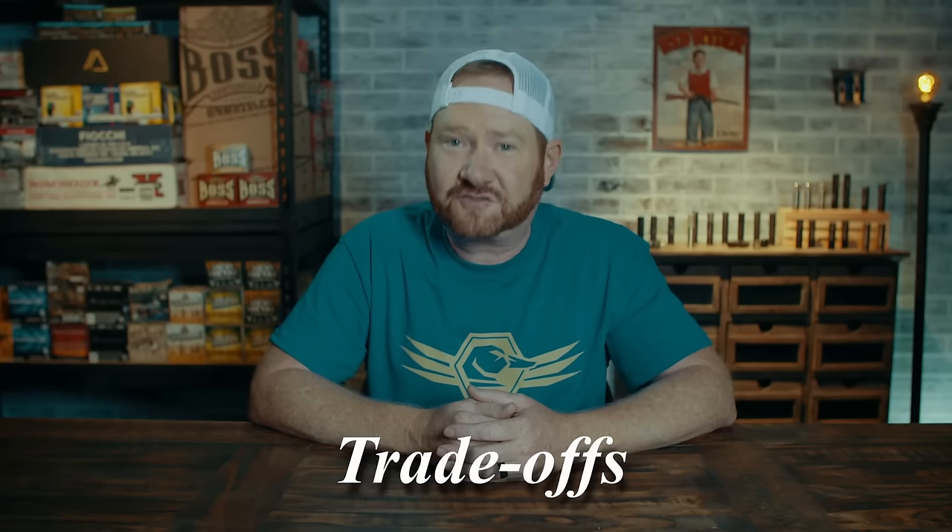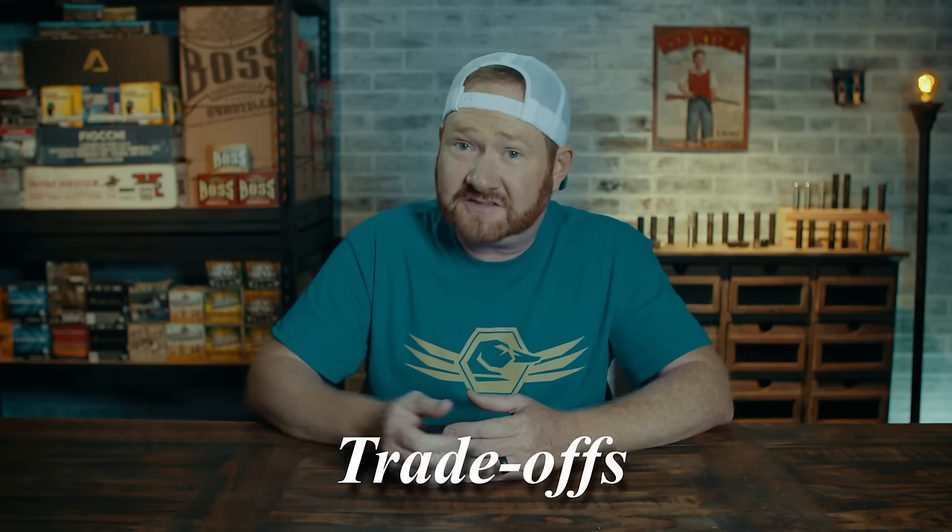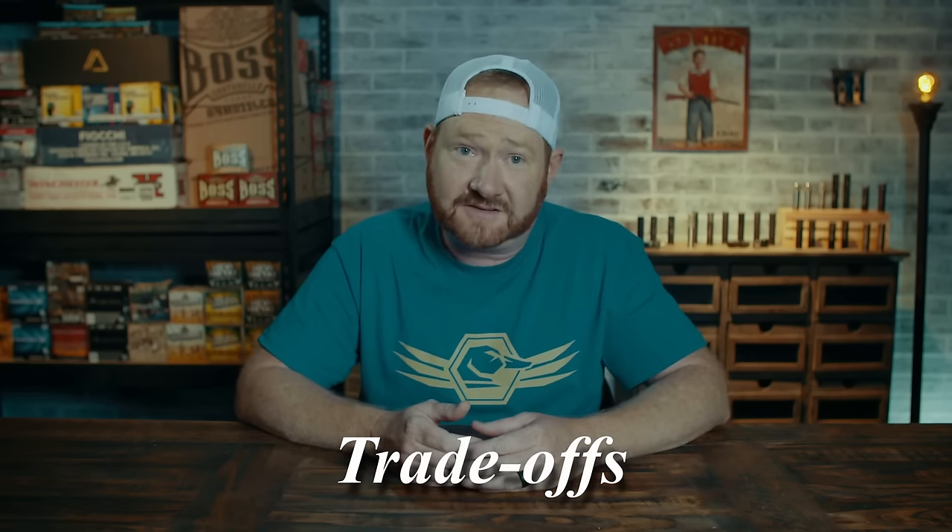I've been an avid duck hunter for over 35 years and I've learned so much through this process. I'm really excited to bring you this series, and I know it's going to help you whether you're new to the sport or a seasoned hunter. Shotgunning is you — the shooter — combining skills with your firearm, choke tube, and ammunition to effectively and ethically harvest game. The whole process involves trade-offs. It's more than just a list of pros and cons; you give up this but then you get this. Throughout this entire series I'll be showing you what those trade-offs are so you can decide what's best for you.